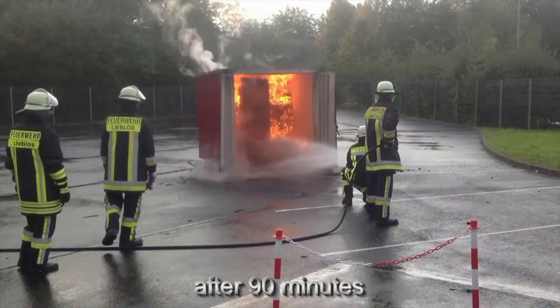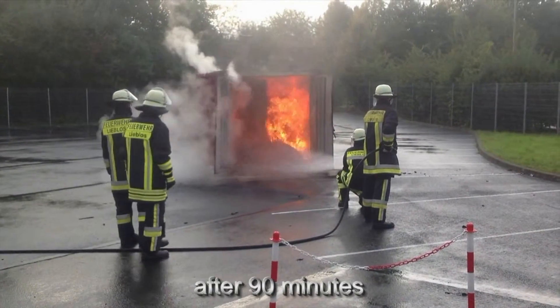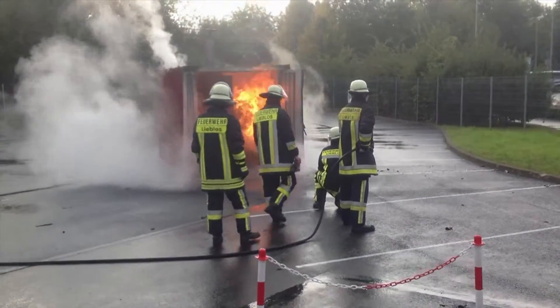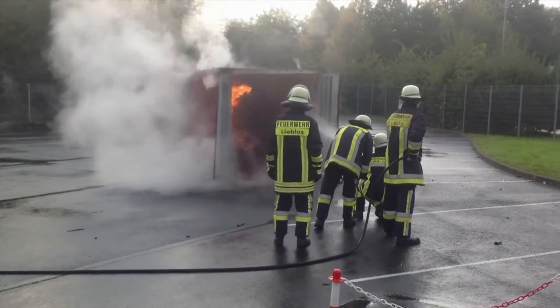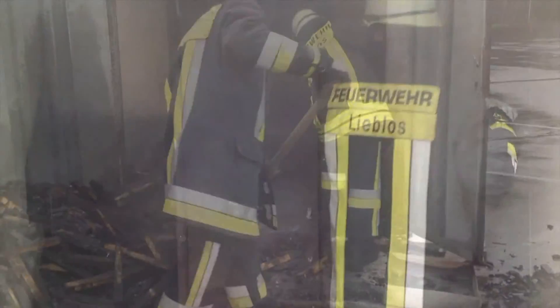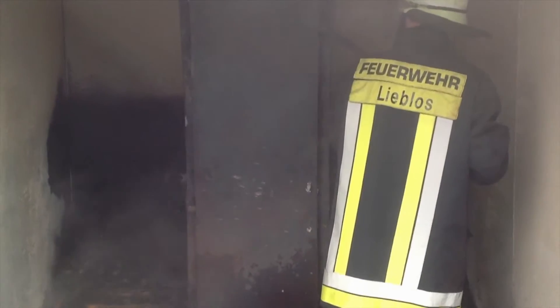Reason 2: Asset Protection. Emergency services are at risk from flammable substances from the minute they enter a building. Can you limit this risk and protect these people in your building? With Type 90 flammable storage, definitely.